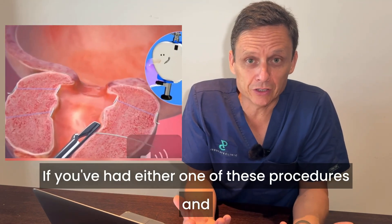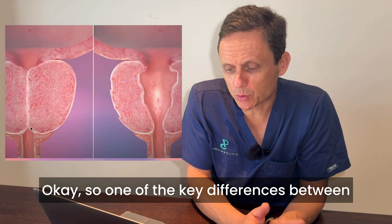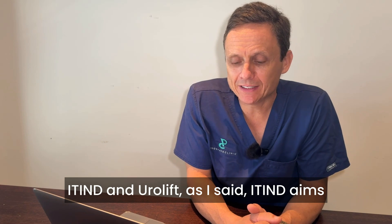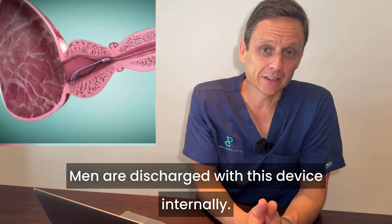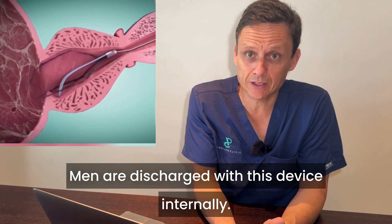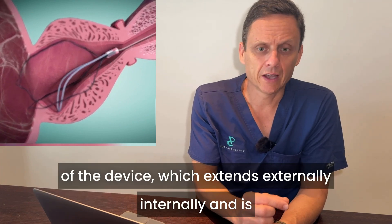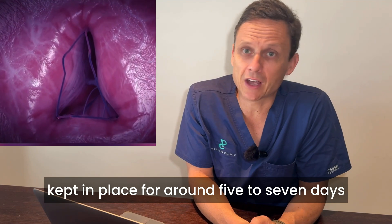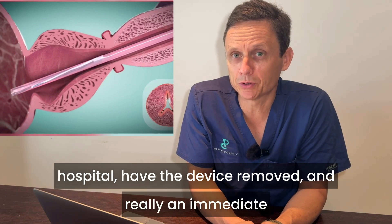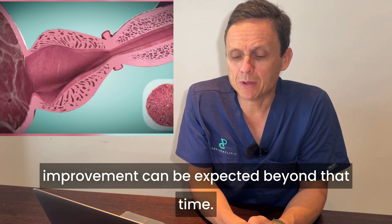If you've had either one of these procedures and you'd like to share your experience, please drop a comment below and let us know your thoughts. One of the key differences between iTind and Urolift: iTind aims to reshape the prostate with a temporary device. Men are discharged with this device internally, and a small thread attached to the end of the device extends externally and is kept in place for around five to seven days after the procedure. Men then return to the hospital, have the device removed, and an immediate improvement can be expected beyond that time.